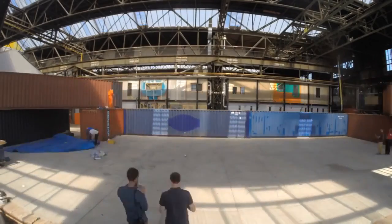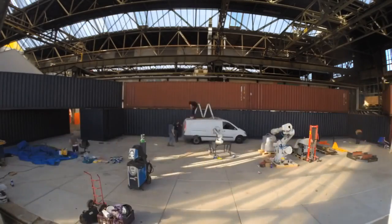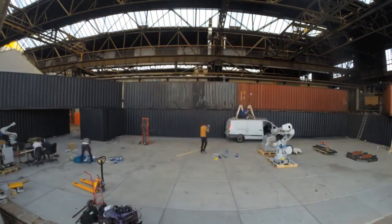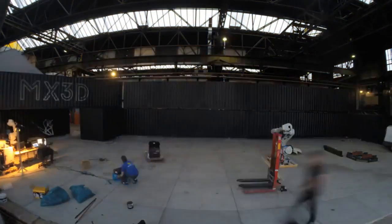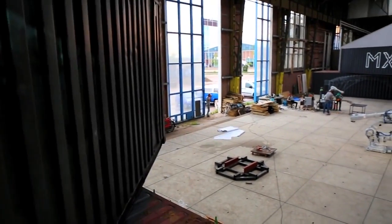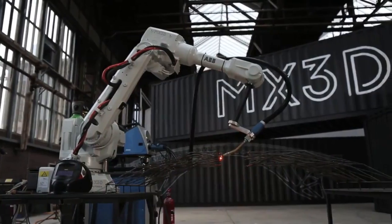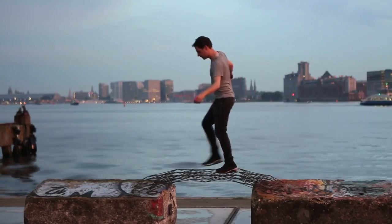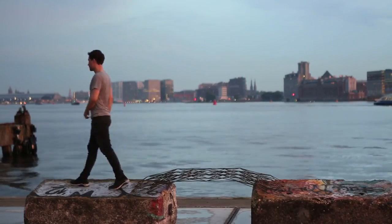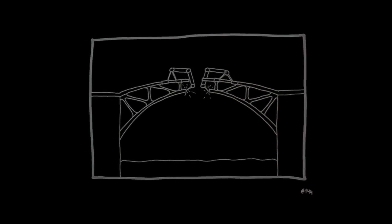And now we are ready for the ultimate poster project, to test all facets of this highly promising printing technology — a large-scale object that is functional and meaningful. We are going to print a steel bridge in Amsterdam. So let's go.